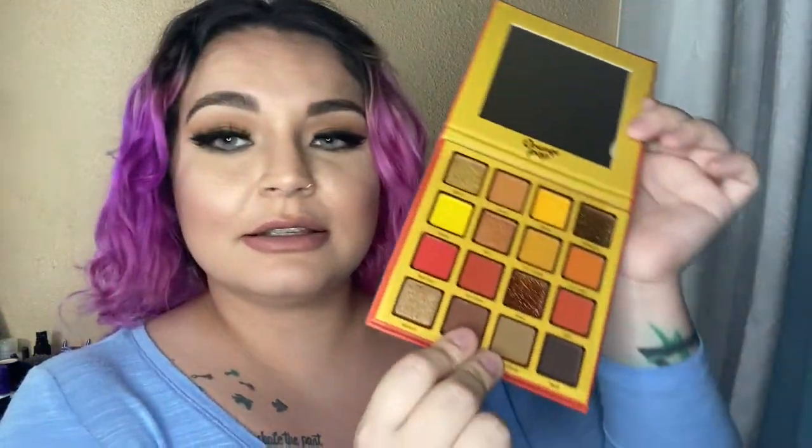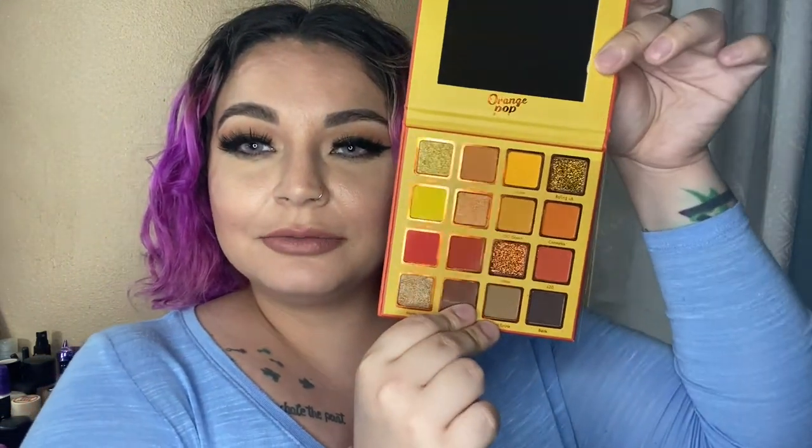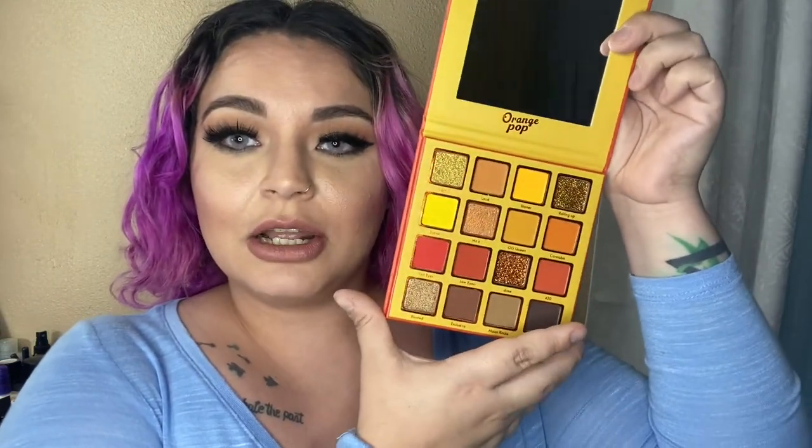Oh my gosh, I love this! This is the Orange Pop palette — the packaging is super cute. It comes with 16 shadows for $14.99. I mean, come on — that is a really really good deal. Look at that!